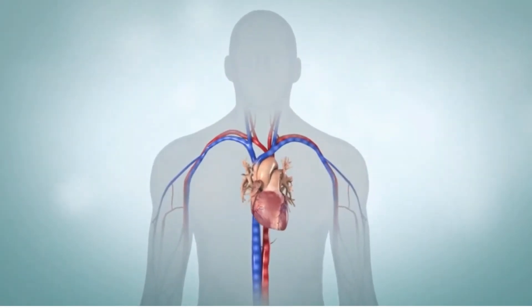The heart is responsible for delivering blood to all parts of your body. It supplies oxygen and other nutrients where needed. The arteries carry oxygen-rich blood away from your heart to nourish your body. Veins carry oxygen-poor blood from your body to your heart.